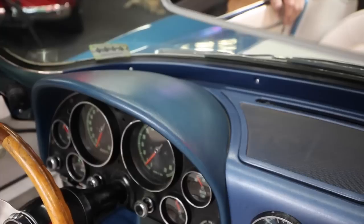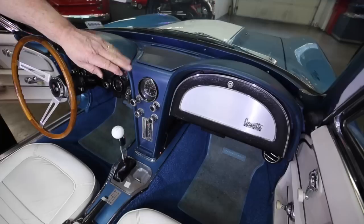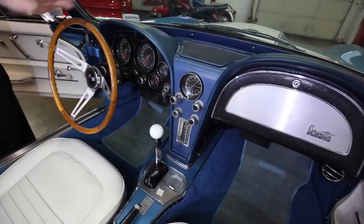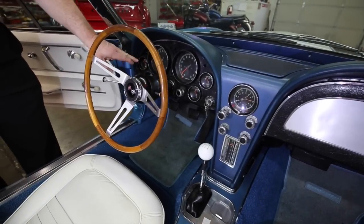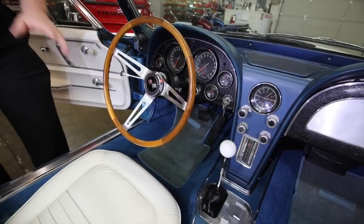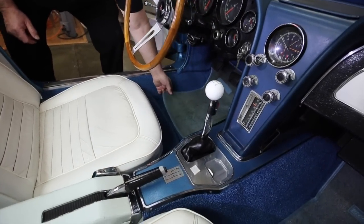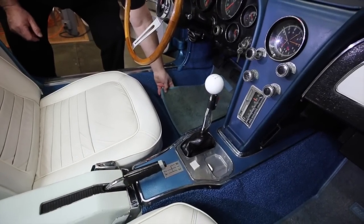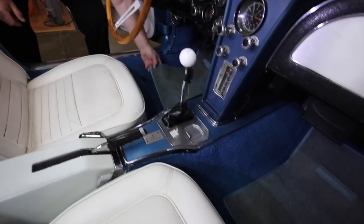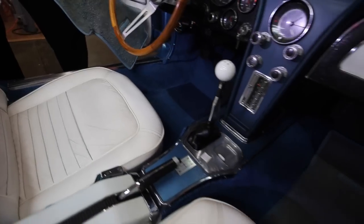We've got the dash pad across the top here — it all looks real good. The glove box door looks good. The clock keeps time — it's got a quartz movement in it, that's the reason why it keeps good time. The gauges all look real good across here. The carpets down here — we put new carpets in this. These are the old floor pads and they were the same color as the old carpet; you can see why I wanted to take them out. We put new carpets in here and it just looks so much better.